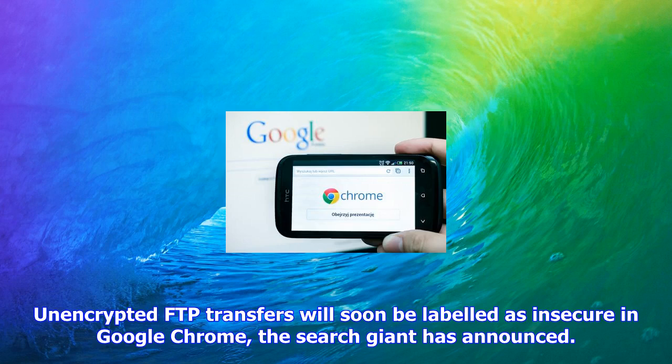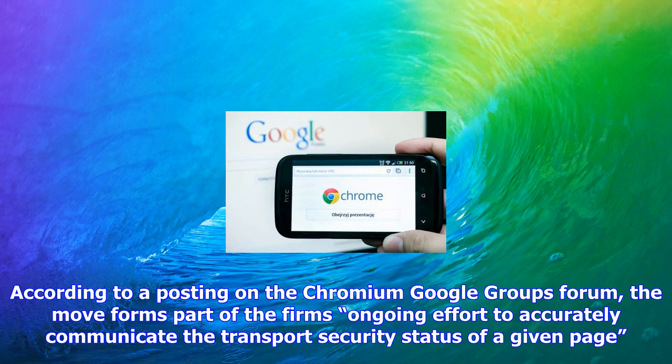Unencrypted FTP transfers will soon be labeled as insecure in Google Chrome, the search giant has announced. According to a posting on the Chromium Google Groups forum, the move forms part of the firm's ongoing effort to accurately communicate the transport security status of a given page.